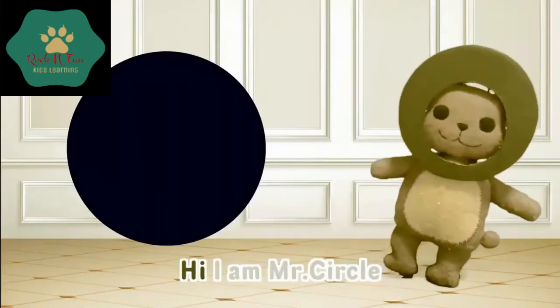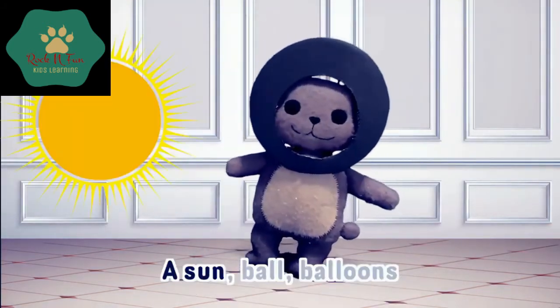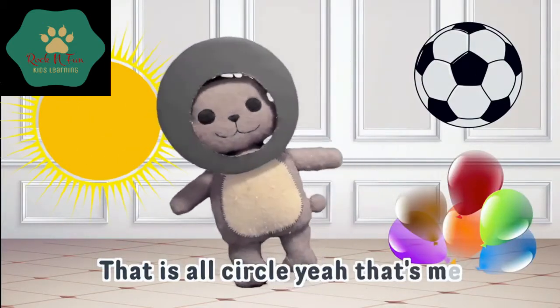Hi, I am Mr. Circle. I don't have angles and sides. Some examples: balloons. That is a circle. That's me.